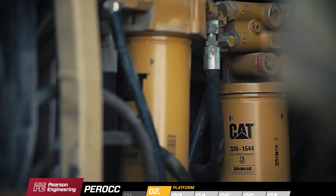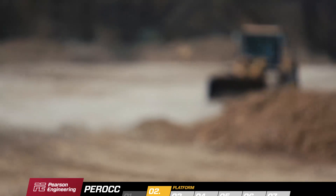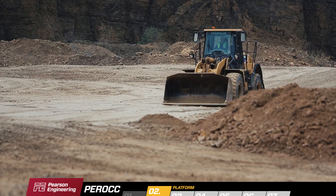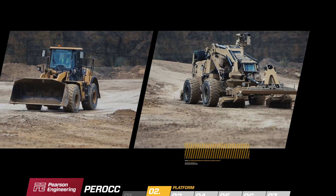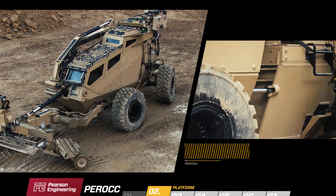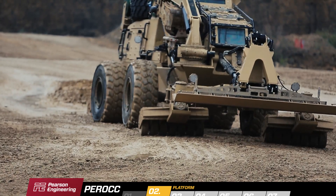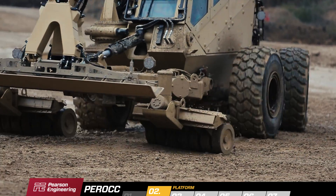Underneath the armour of PEROC are drive components from a commercial wheeled loader. The engine, gearbox and axles come with proven reliability and a worldwide supplier network. The use of pivot steer vehicle architecture allows for the inclusion of key features such as Pearson's blast-off wheel technology and an automatically steered roller system.